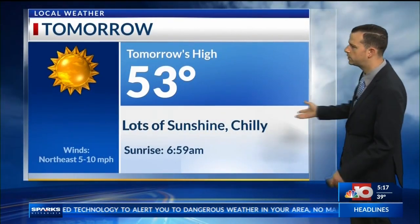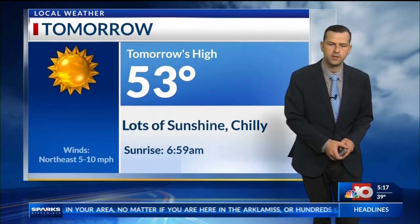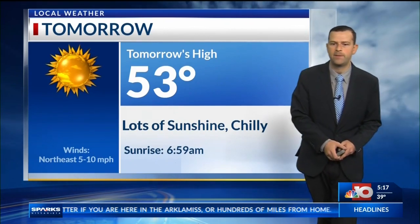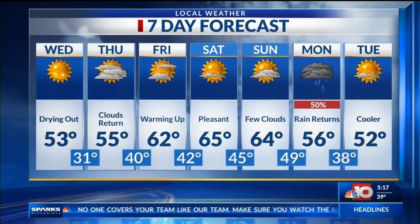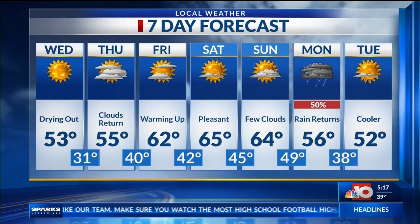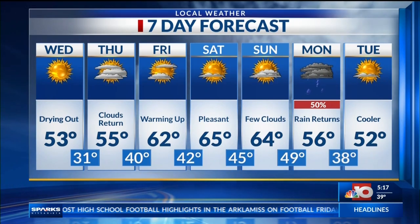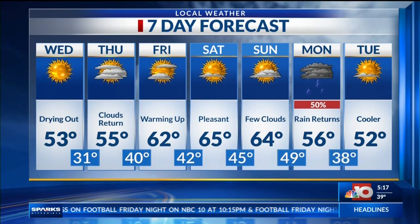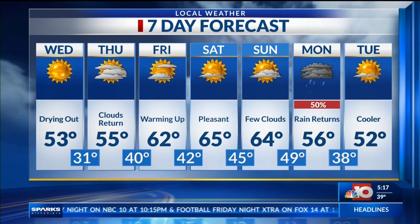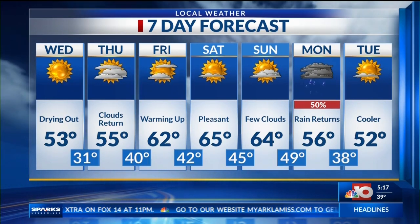So for tomorrow, getting into the upper 50s. The good news is we will have lots of sunshine once this system moves out, and we'll start a warming trend as we head into next week. The 7-day forecast shows that weather will remain quiet as we get into the weekend, and temperatures will eventually rebound into the middle 60s. Then ahead of our next system for Monday, we'll see temperatures dropping a little bit and the rain will return.